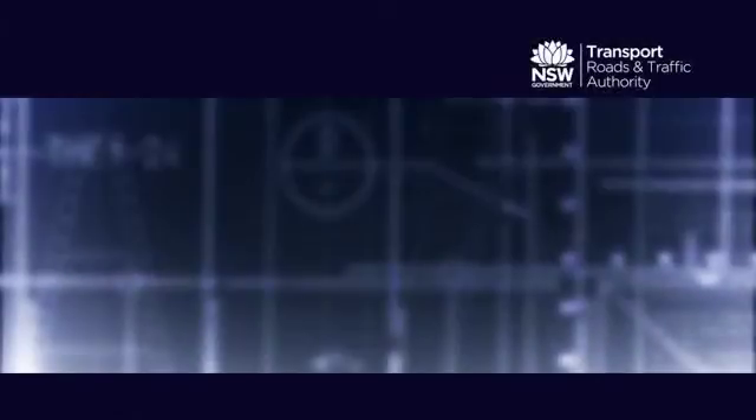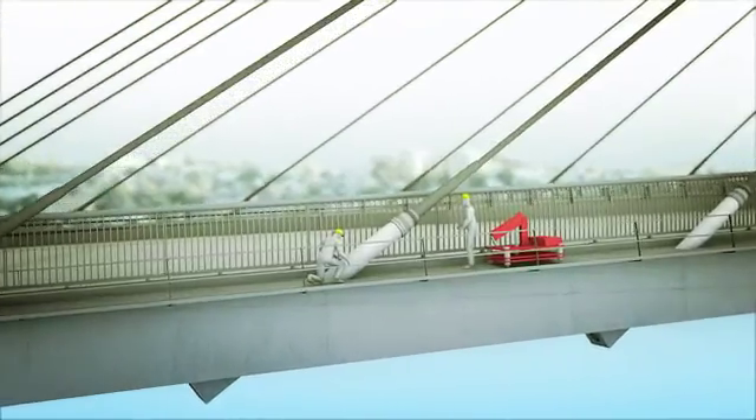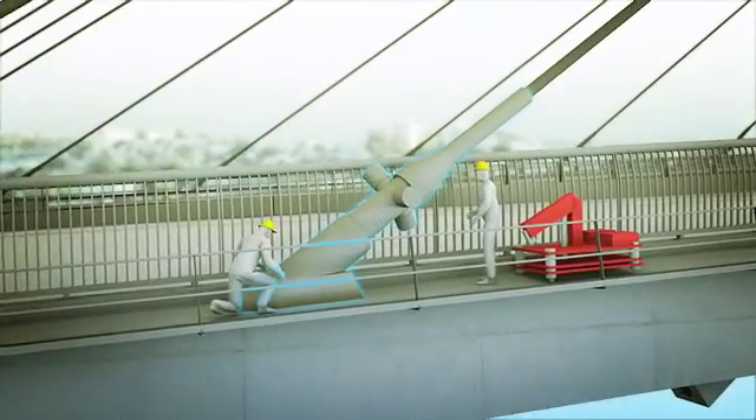The second solution is installing hydraulic dampers at the base of each stay cable. This will also assist in reducing vibration.